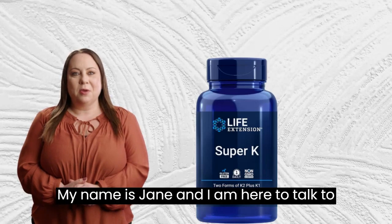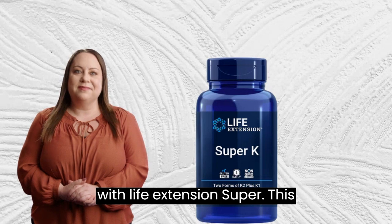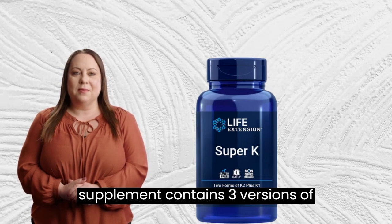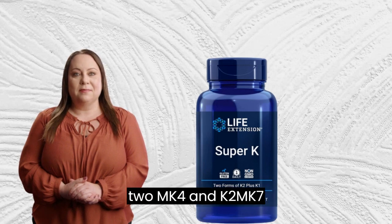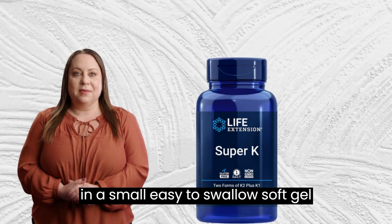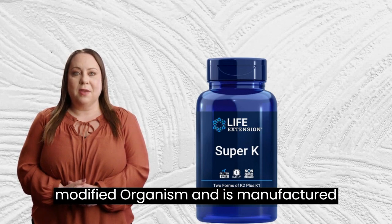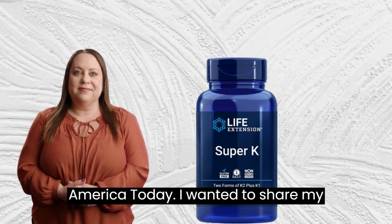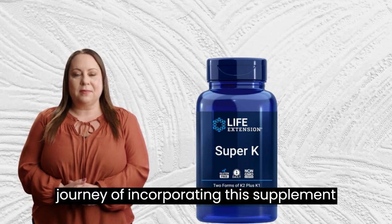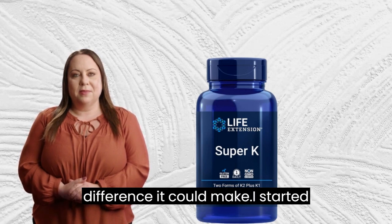My name is Jane, and I am here to talk to you today about my real-life experience with Life Extension Super. Today, I wanted to share my journey of incorporating this supplement into my daily life to see how much of a difference it could make.